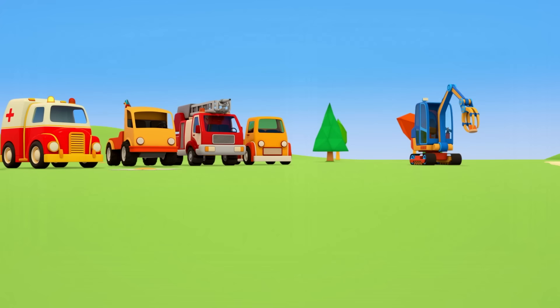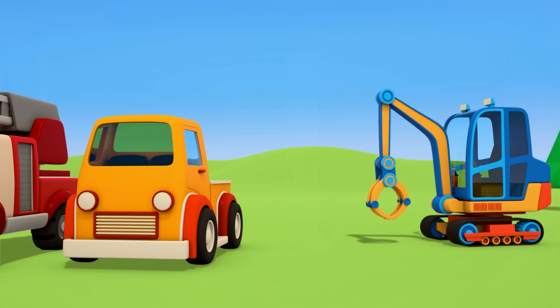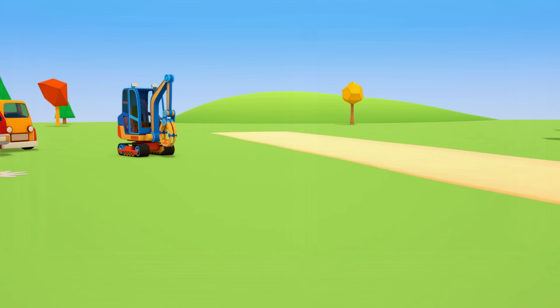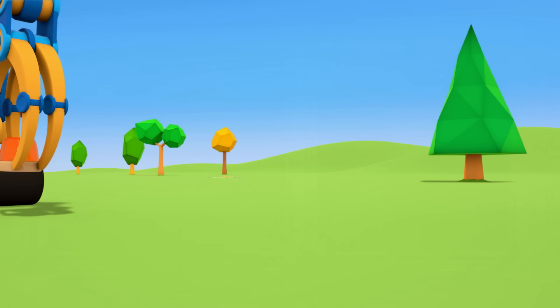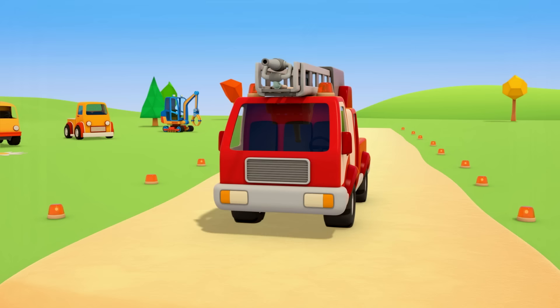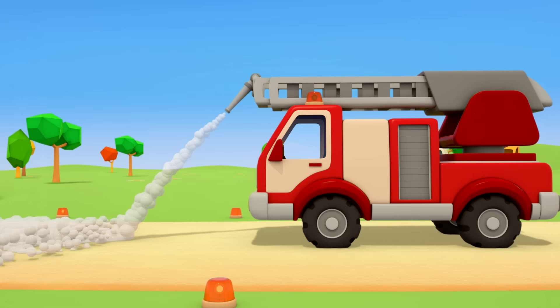The excavator is picking up signal lights with its claw. Let's place the lights along the road. The plane will see the lights and know where to make his landing. Now the fire truck will pour foam on the road. It needs to do that to prevent a fire. An emergency landing might make the plane catch fire.